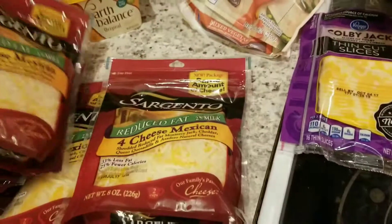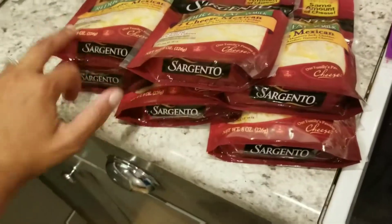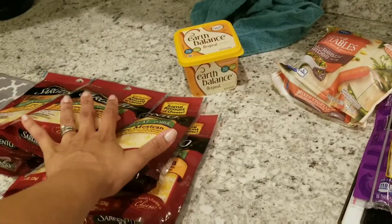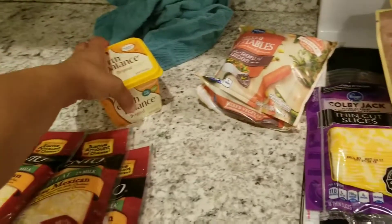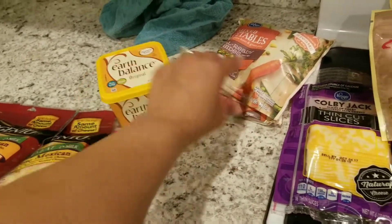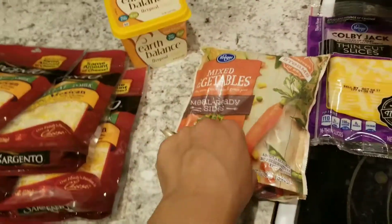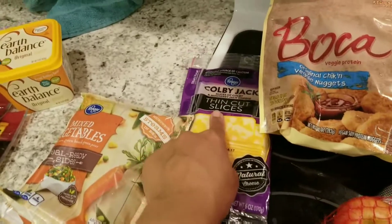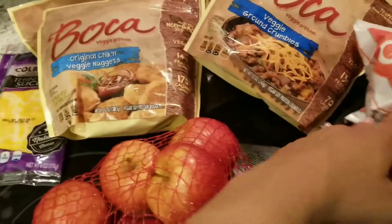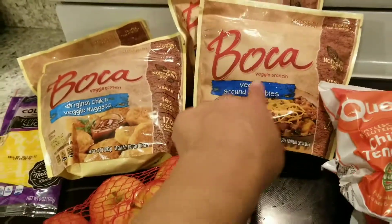I got six packs of cheese — I will have the menu scroll somewhere through the video so you know what I'm doing with all of the food. I've got butter, some mixed vegetables, some more thin-cut sliced cheese, two things of the original chicken veggie nuggets, and two things of the veggie crumbles.